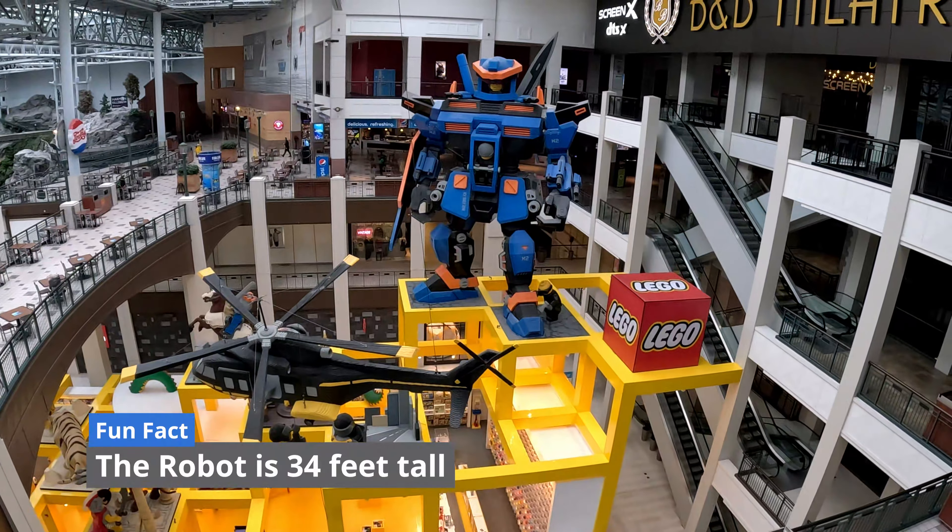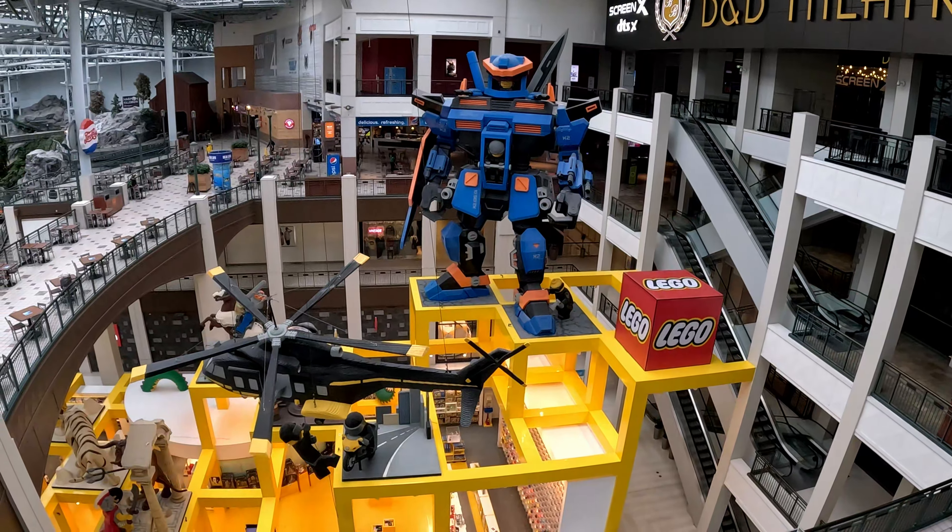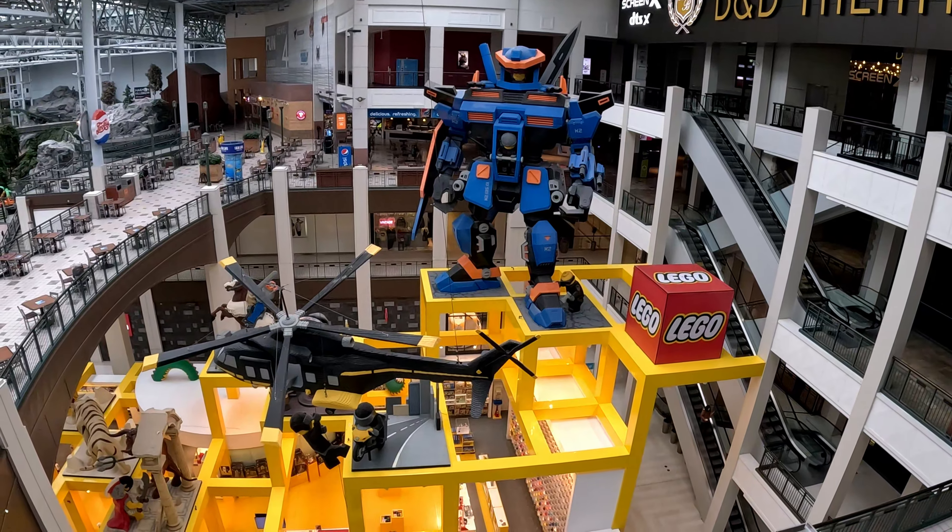The first tip we would have: the mall opens about three hours before the actual shops do, so get here early. There are plenty of restaurants that are open, and some mall walking — who doesn't like mall walking?